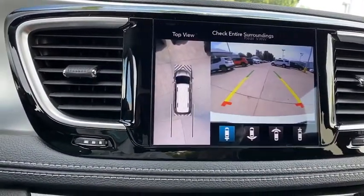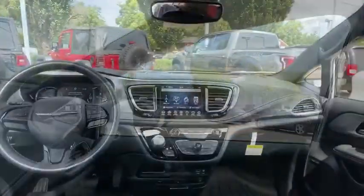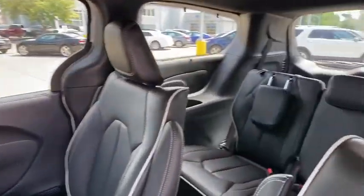Compass, electronic stability control, fog lights, heated front seats, heated steering wheel, security system, power windows, rear window defroster, trip computer, remote keyless entry, and tachometer.